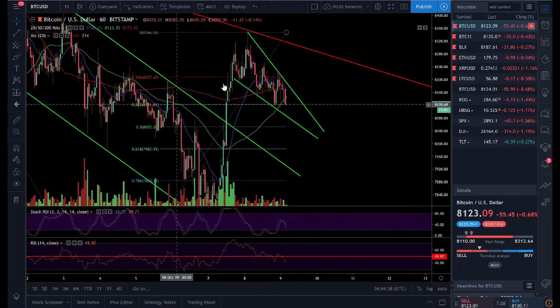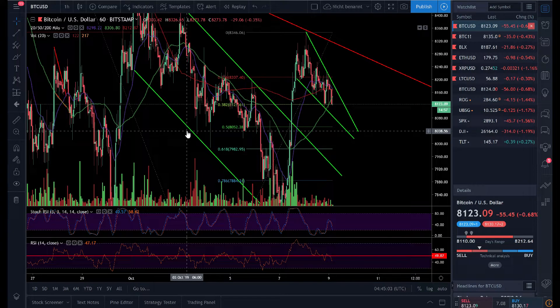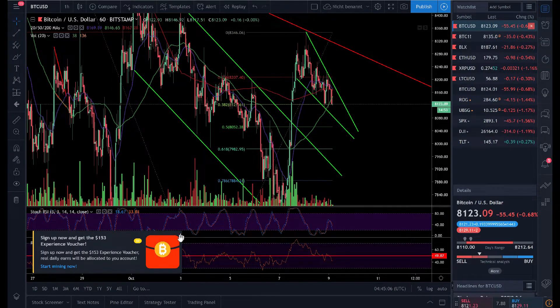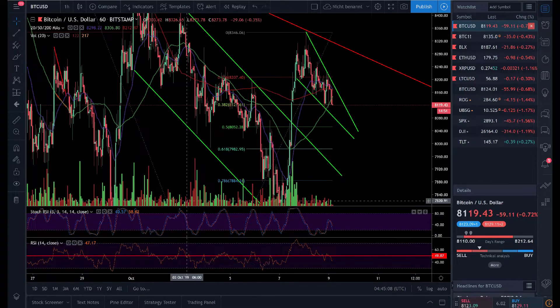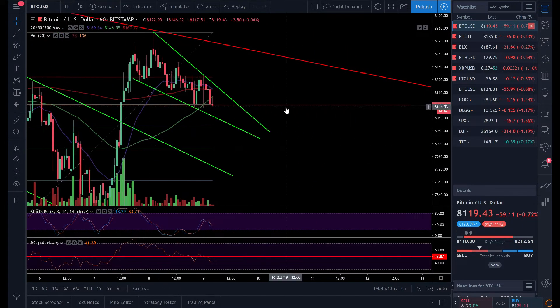Hello everyone, and thanks for tuning back in. Alessandro the crypto here — I hope you're all doing fine. As usual, I'm not a financial advisor and all the content and information in this video is my own opinion and my own market observation. Let's begin today with the one-hour time frame.